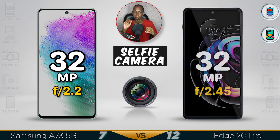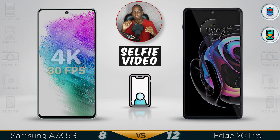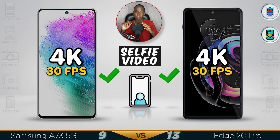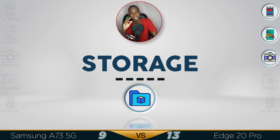For the selfie camera, both are 32 megapixels, but the Samsung has better lighting and focal length. Video recording on both goes up to 4K at 30 frames per second. The Samsung camera is not bad, but the Motorola Edge has a noticeably better camera overall.